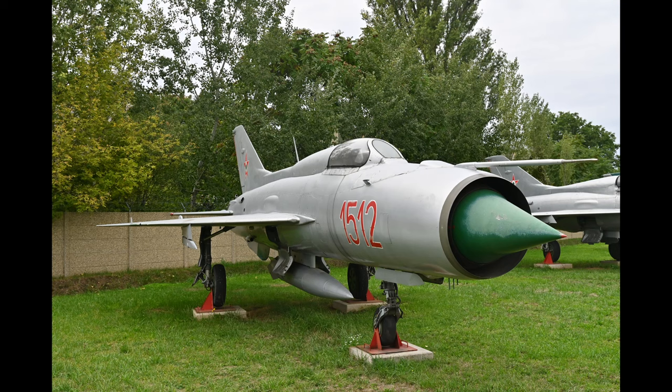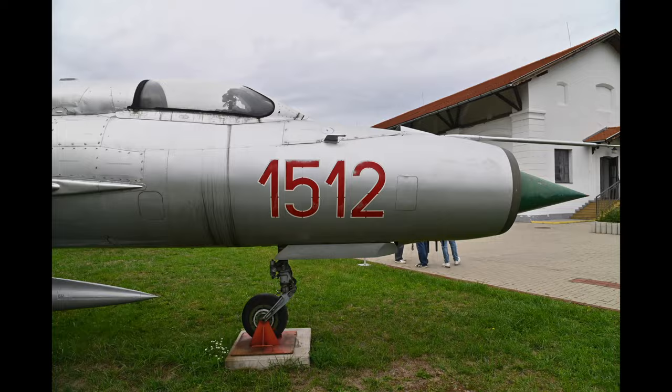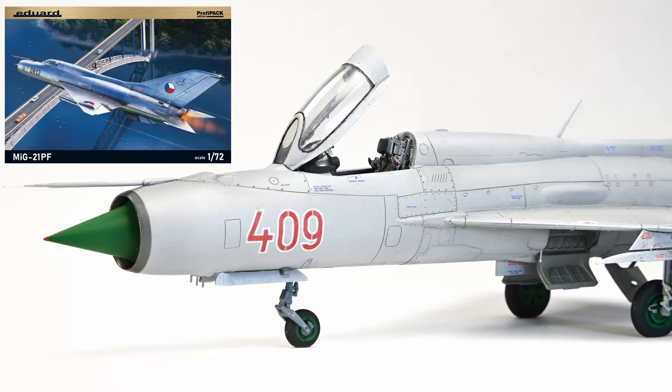Hello everyone, welcome back! In today's video I finished a legendary Cold War fighter, the MiG-21. In 2022 I visited an aviation museum in Solnok, Hungary. This was the first time I saw my favorite MiG-21 PF in real life. It was highly inspirational so I decided to build it.